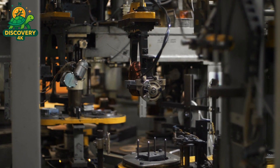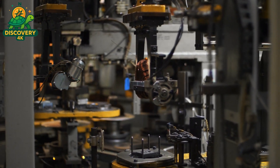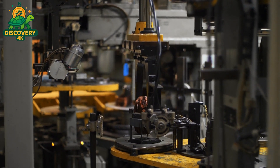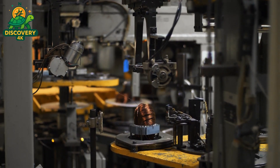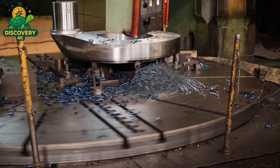Building stators and rotors is not just about metal and wire — it's about precision, durability, and an invisible choreography of electromagnetic forces. Because inside every electric motor lies a symphony of motion, and it all starts with these two elements, engineered to perfection.